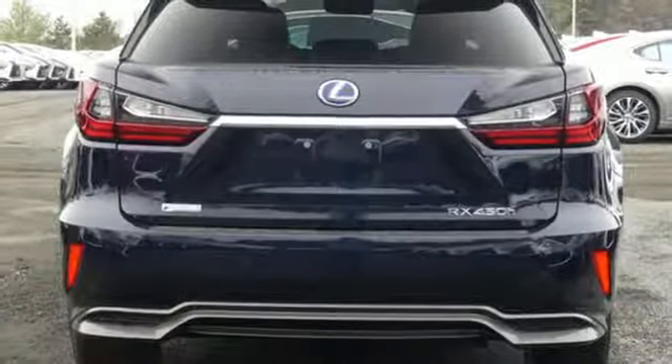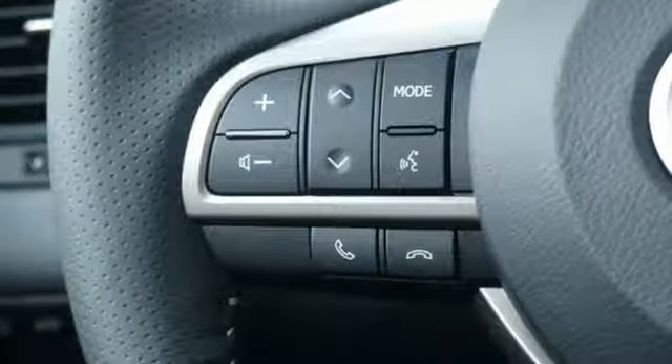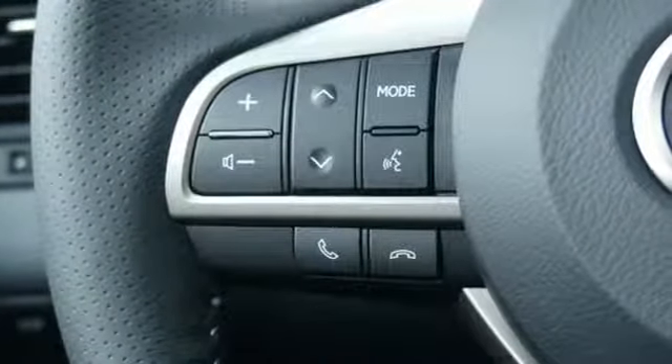Heated steering wheel, auto dimming rear view mirror, and continuously variable automatic transmission.